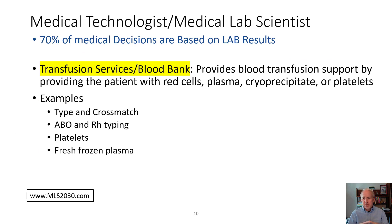Blood bank, also known as transfusion services, provides patients and their physicians and nurses with blood types and units of blood cross-matched for disease or trauma. Other types of blood products include platelets, fresh frozen plasma, and things like that.